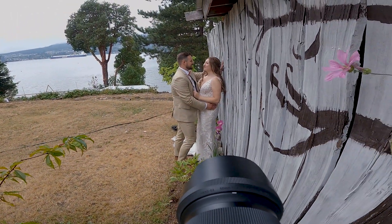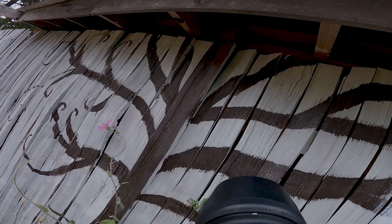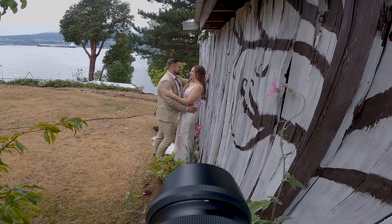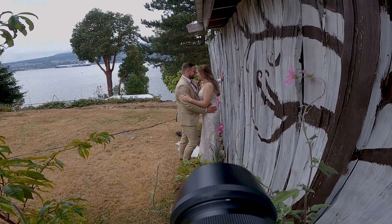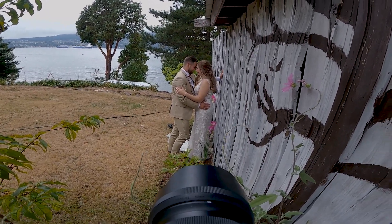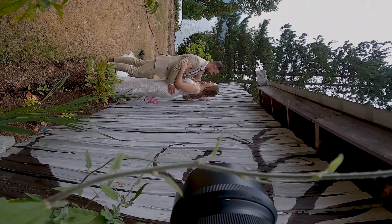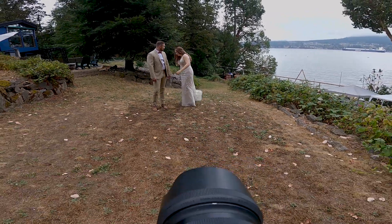I also tried another new pose I'd seen other photographers do — getting really close to the fence and using it as a leading line to the couple at the end, creating a nice blur up close. I get the groom to lean in toward the bride as she's pushed against the fence, varying their looks — heads close together, separated, looking at me or at each other. The photo turned out really well. You could use a building, a bush, or anything that forms a straight line leading toward the couple.